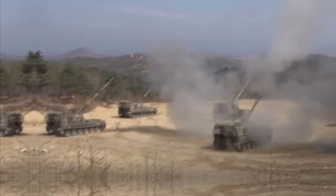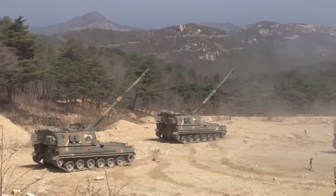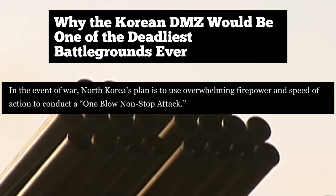They were able to successfully return counterfire, and it's a miracle that World War III didn't start from this. South Korea's Agency for National Security Planning — which is like their CIA — had been gathering information from North Korean defectors indicating that North Korea's goals in the event of war were to use overwhelming firepower and speed of action to conduct a one-blow, non-stop attack with poison bullets thrown into the mix.